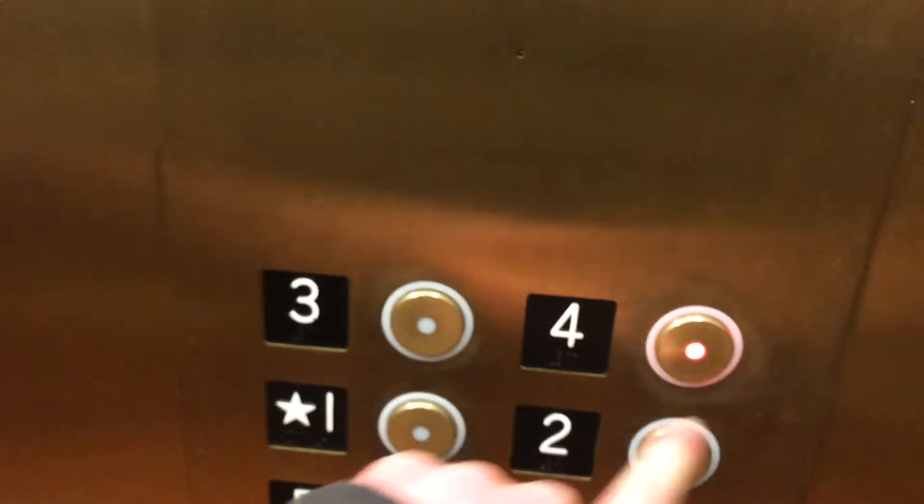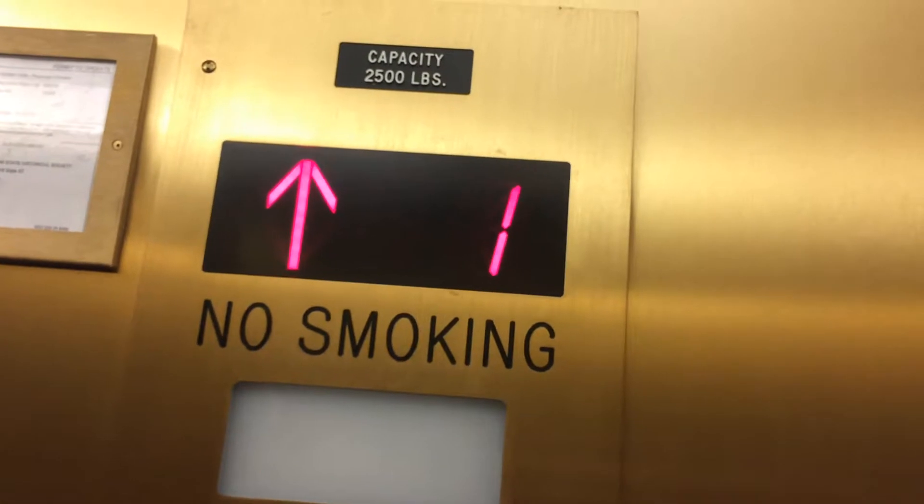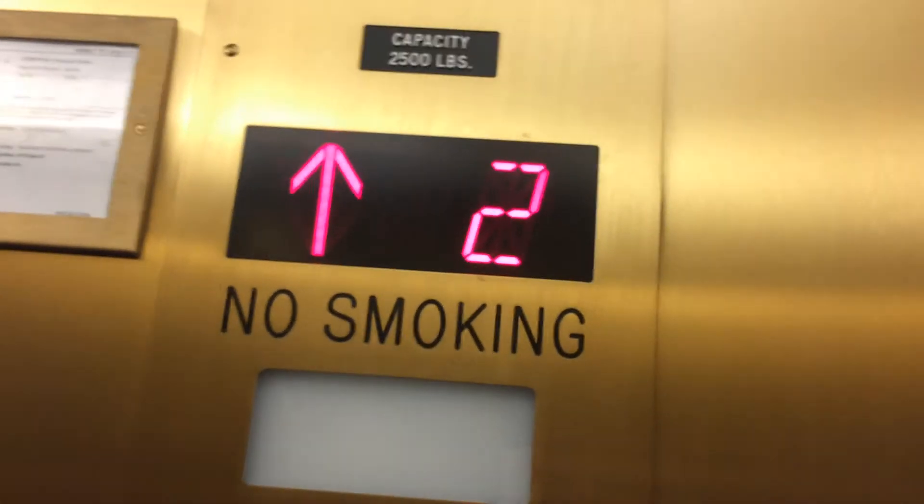Going down, ma'am? Going up. Oh, up? Yep. Oh, business locked. You can't go down unless you have an access card. Yeah, I saw that. Okay. Sometimes it can in certain places, but I guess you can't here.